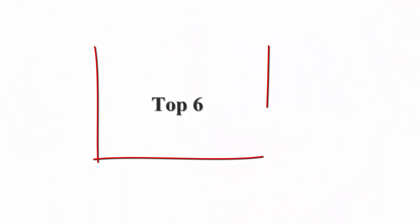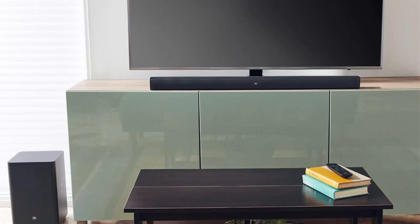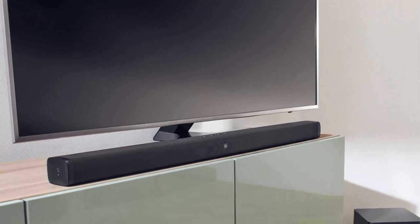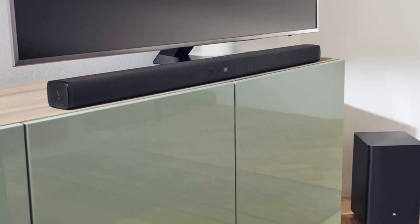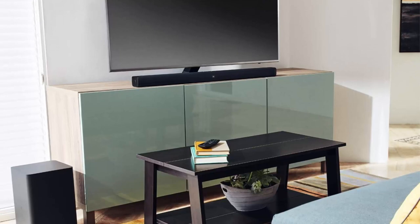Top 6: JBL Bar 2.1 Channel Soundbar with Wireless Subwoofer. JBL Surround Sound makes movies come alive with rich and deep bass from a 6.5-inch 165mm wireless subwoofer. Enjoy JBL sound with 300W of power, wireless music streaming with Bluetooth, and compatibility with your TV remote control. The full-featured, easy-to-use JBL Bar 2.1 features Dolby Digital, JBL Surround Sound, 300W system power, and a wireless 6.5-inch subwoofer to provide balanced sound and deep bass for your movies, music, and even video games.